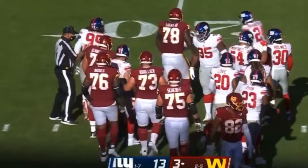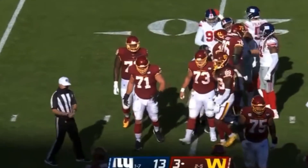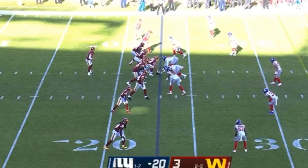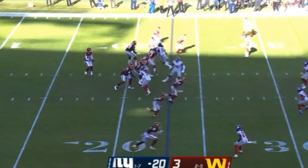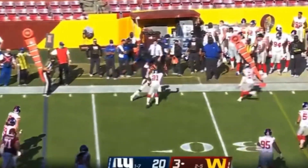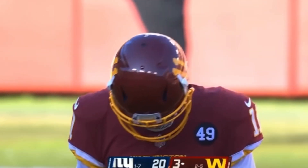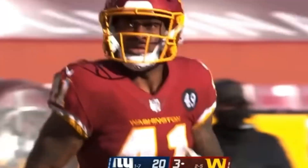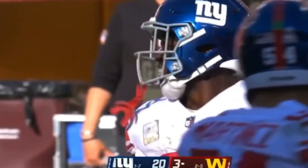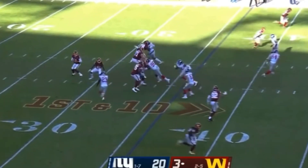Good job by Giants defensive unit. Washington has no rhythm offensively — they've been completely taken out of their rhythm. It's only a 10-point game and they can still run their offense, but they lost their starting quarterback to injury, Kyle Allen. Here's Alex Smith on first down. McKissick makes the catch. That was only the 16th play run by this Washington offense. They've picked up only four first downs. You mentioned the two turnovers — one came on special teams. Impressive performance.